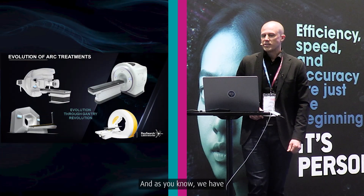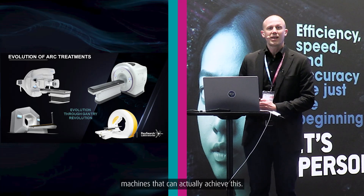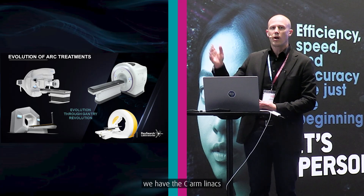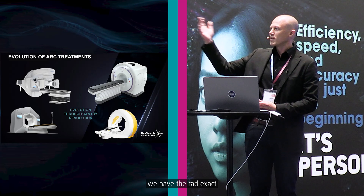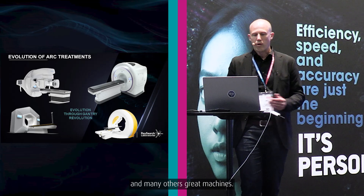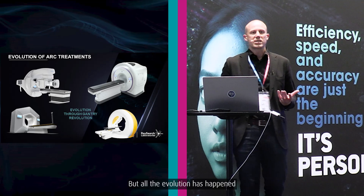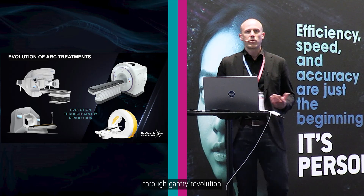We have a lot of fantastic machines that can achieve this: the C-Arm linac, the Radexac, the Halcyon, the Vero machines, and many others. Great machines. But all the evolution has happened through gantry revolution. Could we think of something else?